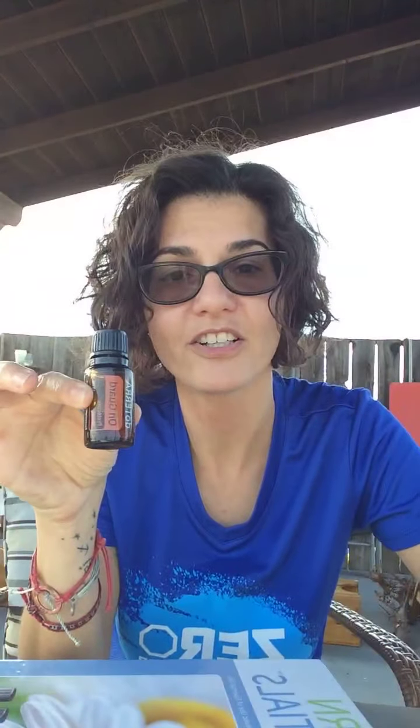This week we have BOGOs going on! Every day starting at midnight there's going to be a buy one get one free promo over at doTERRA.com. It's 24 hours to order and you don't have to be a member. Starting Monday, buy OnGuard and you're going to get Breathe free.